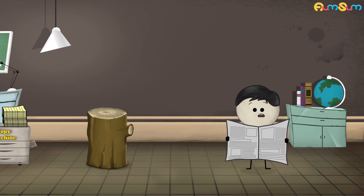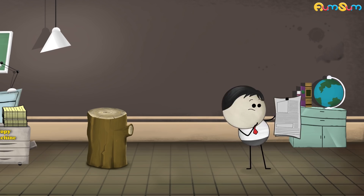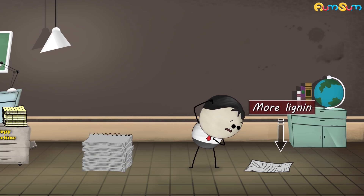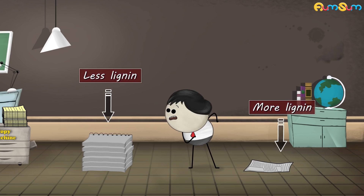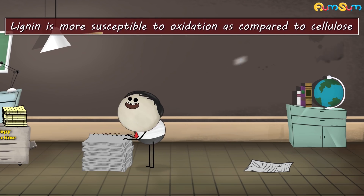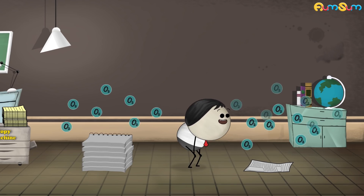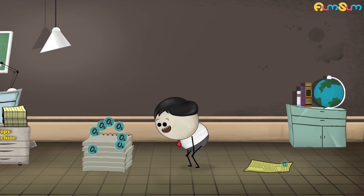Did you know that newspapers turn yellow relatively quickly compared to books? This is because there is more lignin in newspapers than in papers made for books. Lignin is more susceptible to oxidation as compared to cellulose. Hence, newspapers turn yellow faster than papers of books.